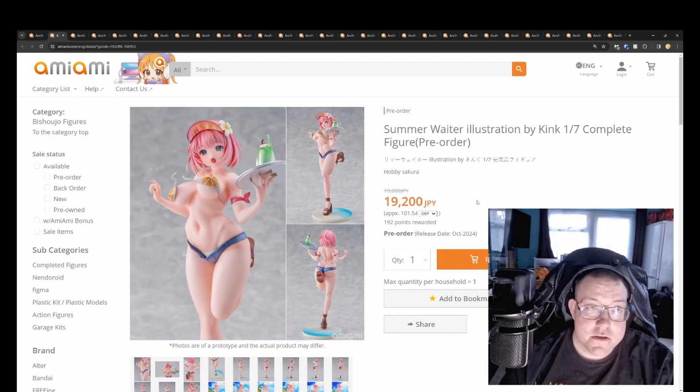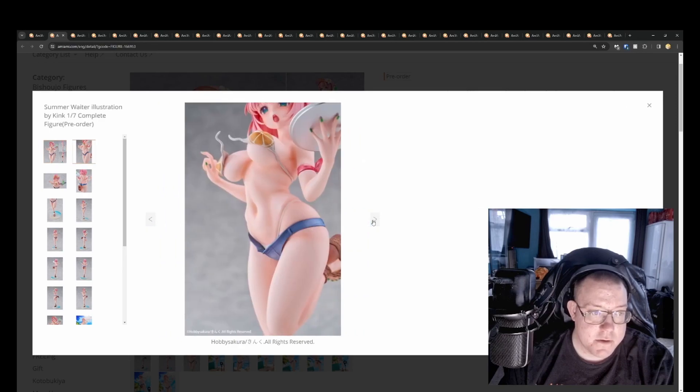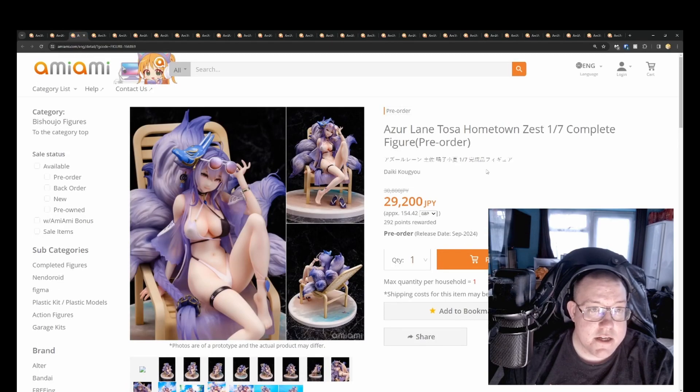We've got Summer Waiter illustration by Kink, 1/7th by Hobby Sakura for 19,200 yen. Very curvy looking figure — the sculpt work on this is very well done. A very good looking figure overall if you like your beach style figures. October 2024 release.